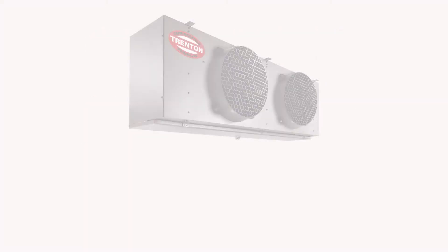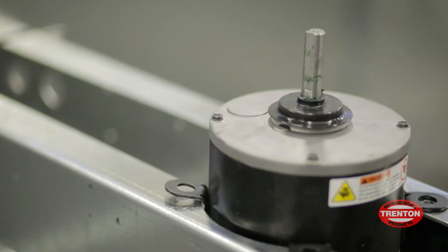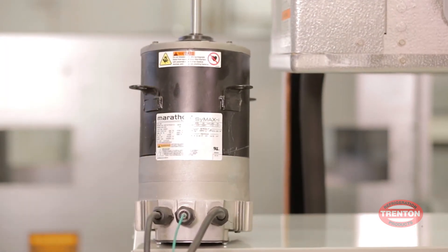SmartSpeed is available on our most popular lines of evaporators and on our 1.5 to 5 horsepower hermetic, scroll, and semi-hermetic condensing units. The simple, innovative EC motor technology offers significant energy savings through an award-winning patented system configuration.